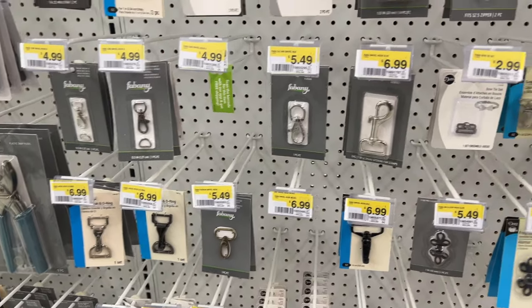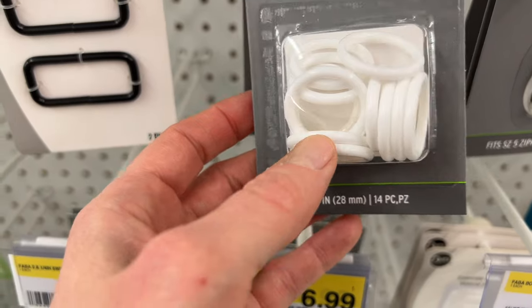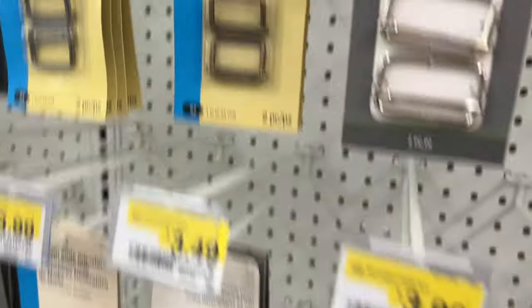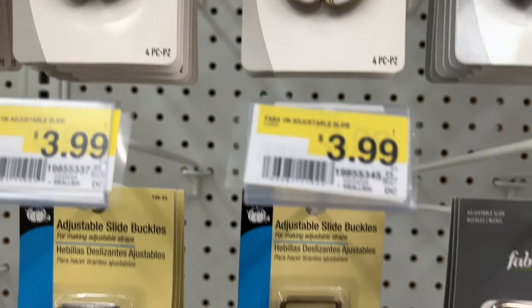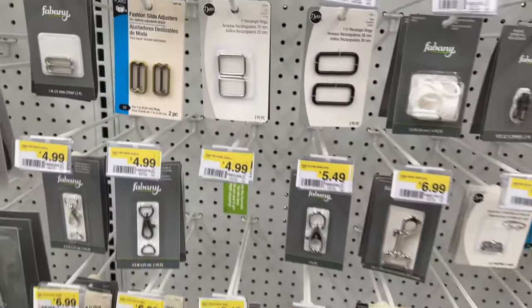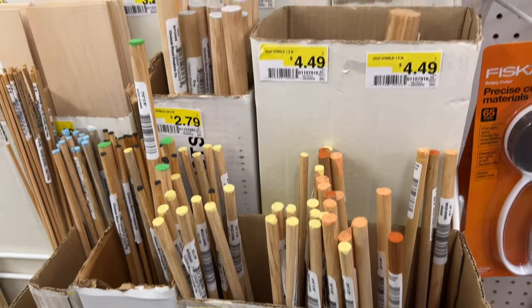I need 1-inch O-rings to thread the twill tape through. I chose these white plastic ones and I'm planning to paint them so they don't look like plastic. I might even put rub and buff on them so they look like metal. I didn't want to get the D-rings — I don't really like the look of the other ones they had, and I didn't want to order them online because you have to buy bulk packs.